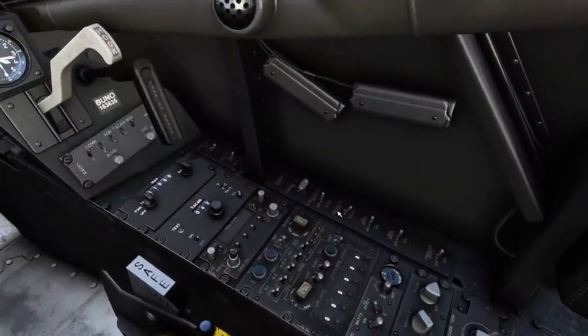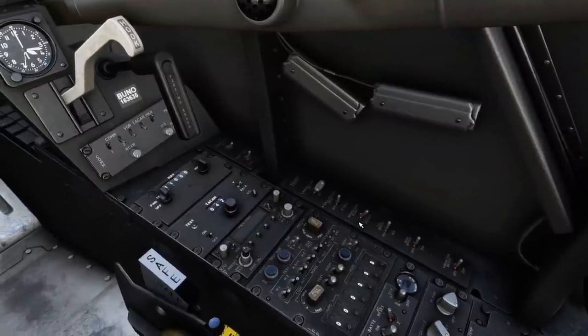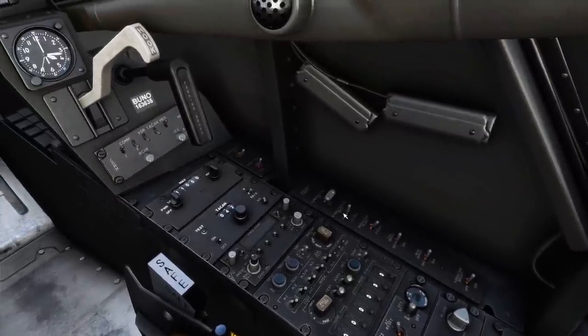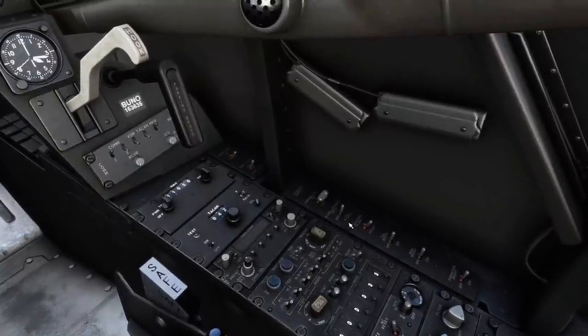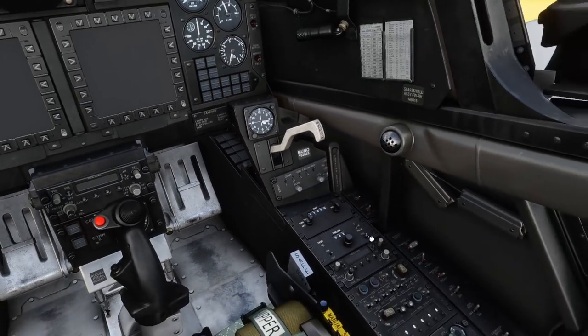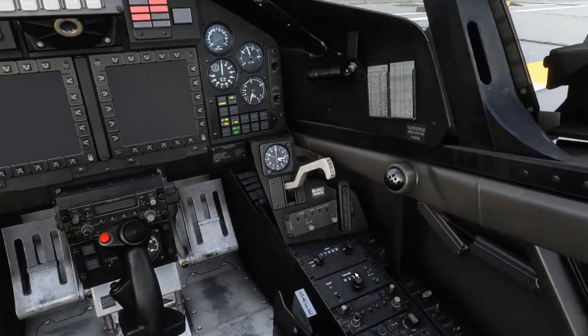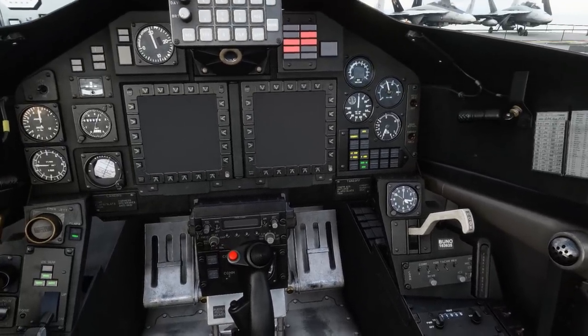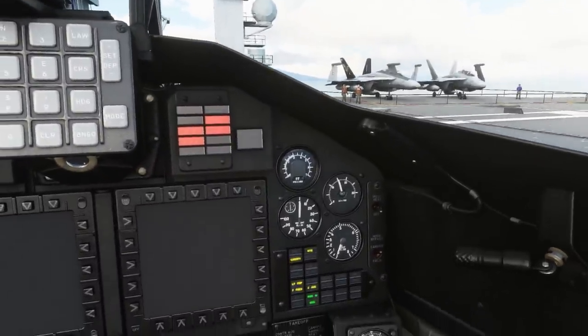Unfortunately some of the external lights are not fully modelled. With the navigation lights we can only have those in steady — we can't have them in flash. The same for the anti-collision light — we can only have that on with the strobes, we can't have the anti-collision light just on its own. Anyway we'll put the anti-collision light on for the start. For the start itself, battery one and two can go on. Seat has been adjusted. Fuel quantity is checked — we have 1500 pounds on board for the flight today.